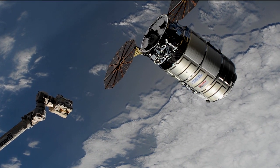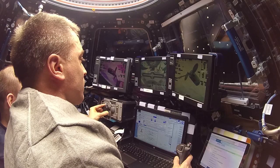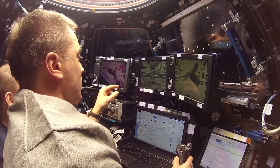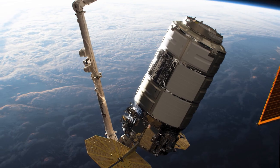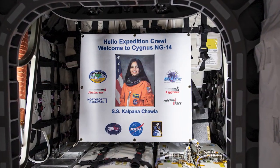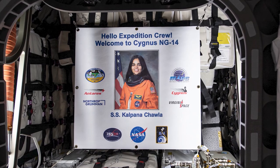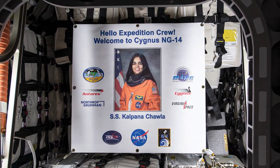After a journey of 56 hours, Cygnus reached the orbiting laboratory and NASA astronaut Chris Cassidy used the station's Canada Arm 2 to reach out and grab the vehicle, allowing ground teams to maneuver and berth the spacecraft at Unity's Nadir port. The cargo craft, named the SS Kalpana Chawla in honor of the first woman of Indian descent to go to space, will stay attached to the space station until mid-December.